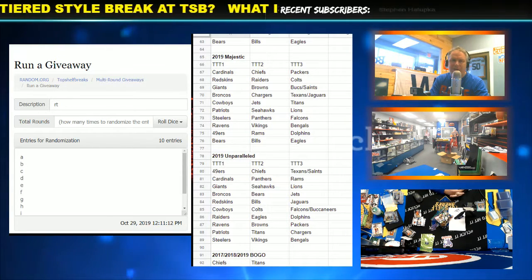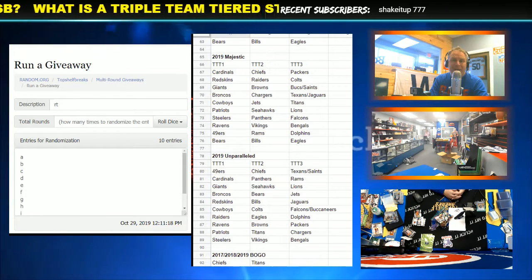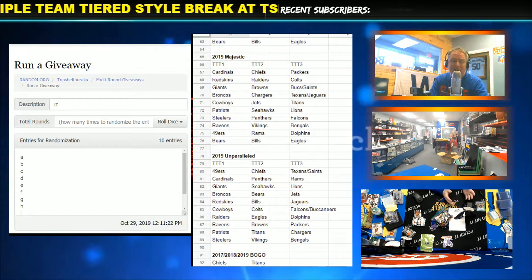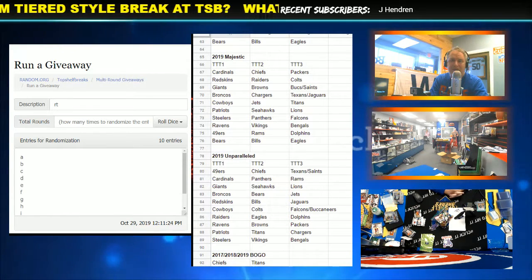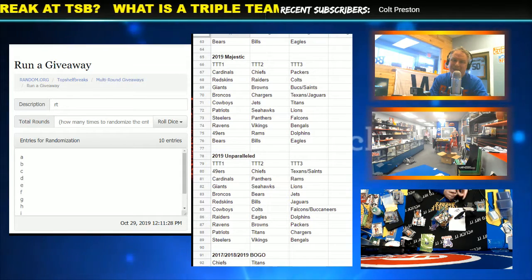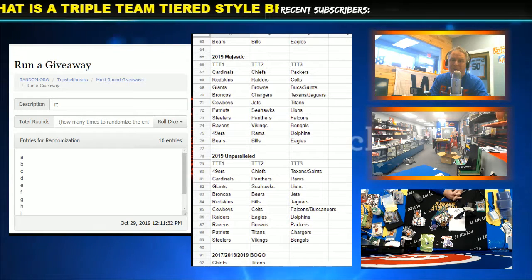Hey, what's up everybody? It's Chris. I just realized I should probably make a video about triple team tiered because I know there's a lot of people coming here new and they don't know what a triple team tiered break style is. Most of the regulars do — you've been here for years, you know what it is. But if you're new, you might wonder what the heck it is. I see emails and social media questions, so I'm going to do my best to explain what a triple team tiered break is right here at Top Shelf Breaks.